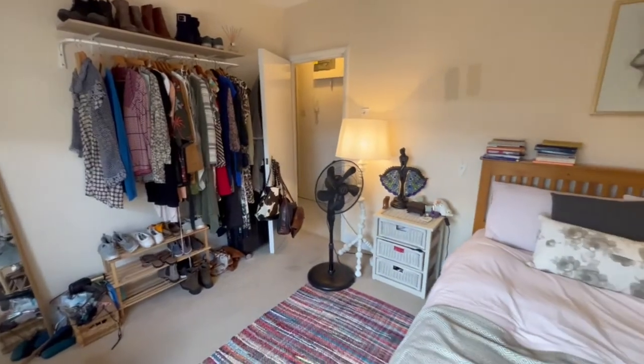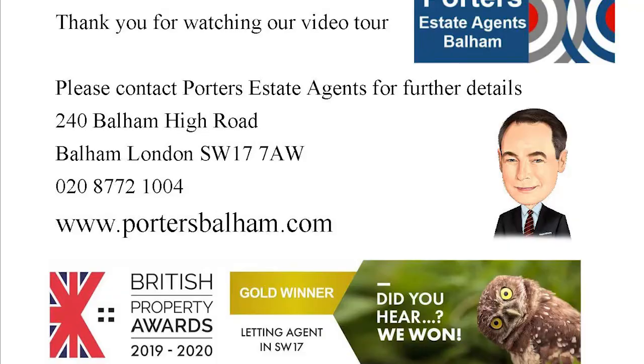Thank you for watching our video tour of Cedar House. It really is a very nice character flat. If you have any questions or wish to arrange a viewing, please do contact Porter's estate agent on 020 8772 1004. Thank you.